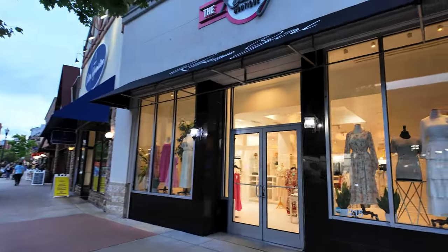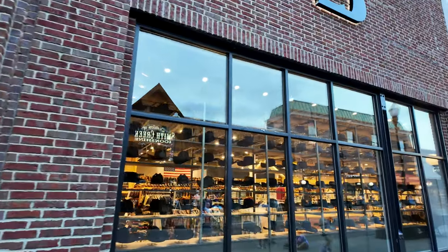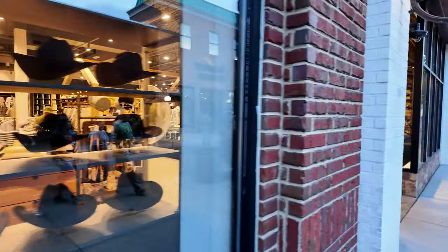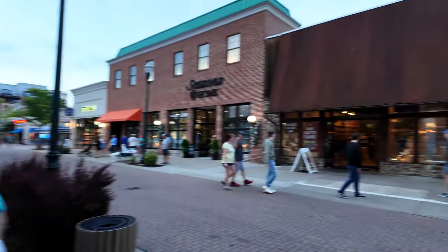This looks like a Western store — it's called Boot Barn. Check this out — they've got real cowboy hats inside and miles and miles of boots in there as well. We have to take a look around; we don't have too many of those near us.